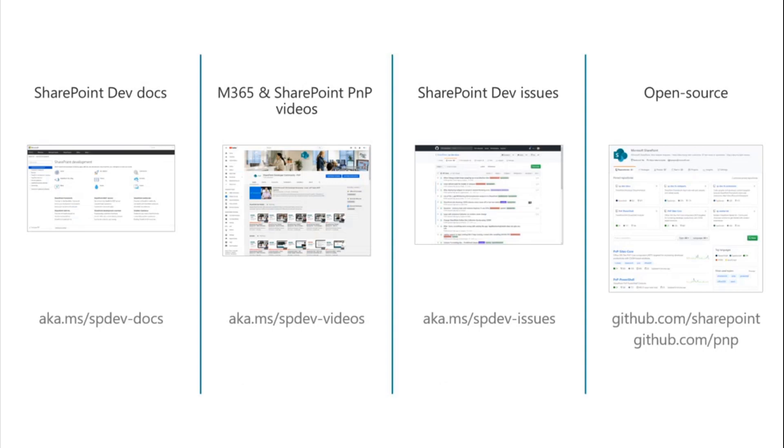We always want new contributors. aka.ms/spdev-docs is your all-up link to all developer documentation around SharePoint — getting started as well as advanced features around modern SharePoint, add-in development, and full trust code web part deployments on-premises. We've got all of our videos at spdev-videos on YouTube — recordings of all our different calls, plus specific topic videos on authentication, using PnP.js, using the CLI, and provisioning. Excited to see that channel continue to grow and grow.